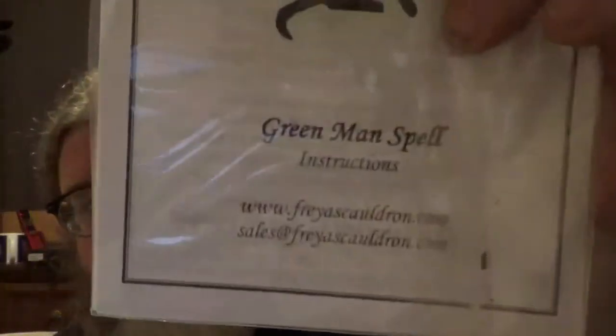Here is the Spell of the Month, and it is a Green Man spell — so it is definitely the Green Man's time of the year. I received a Green Man spell in another one of my boxes. It comes with a green candle and all the instructions. Once again, a trademark kind of thing of Freya's Cauldron — they always send you instructions on all their spells. Other boxes have been doing it as well, which is really cool for those of us who aren't exactly experts and are still learning.